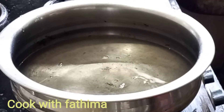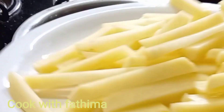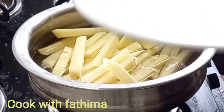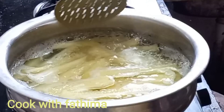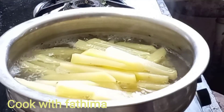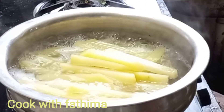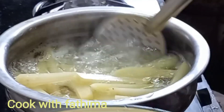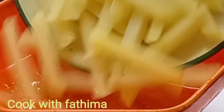Now we are going to cut and add a little bit of water. Add water for about 1 to 3 minutes.